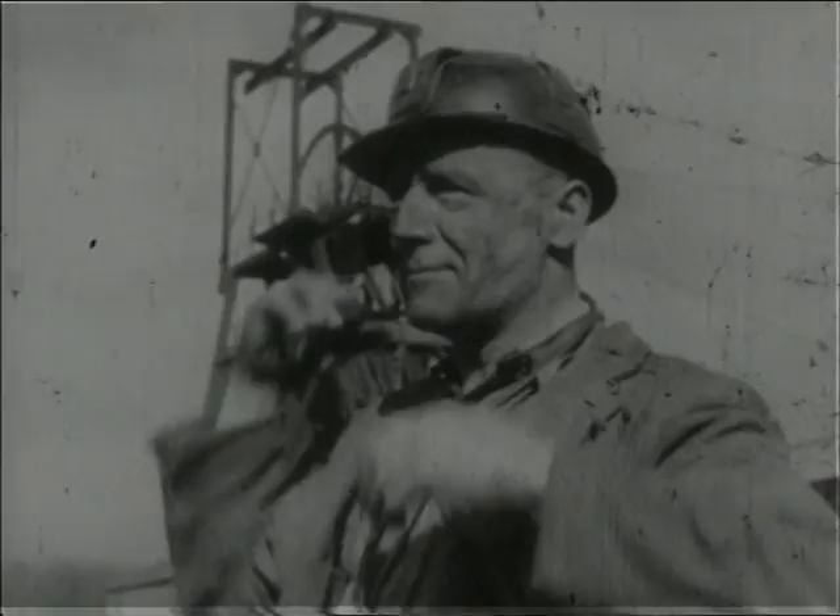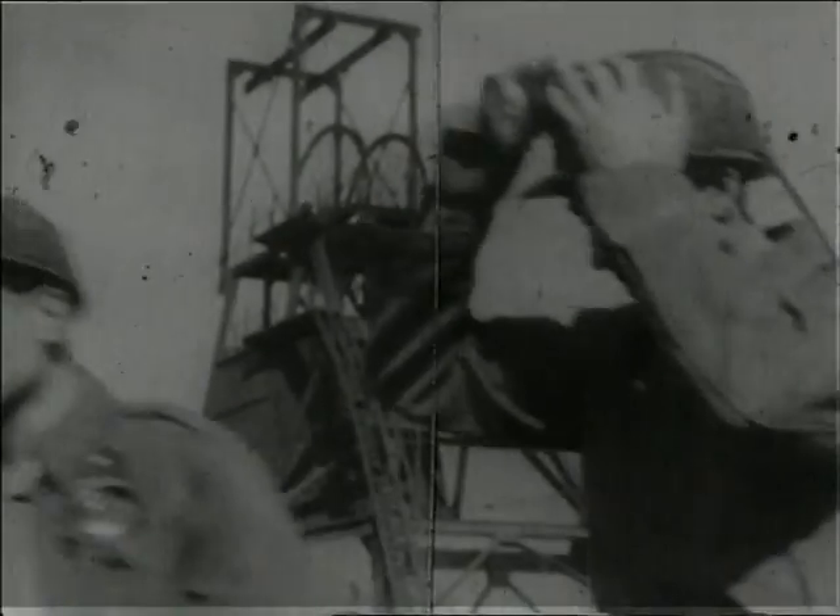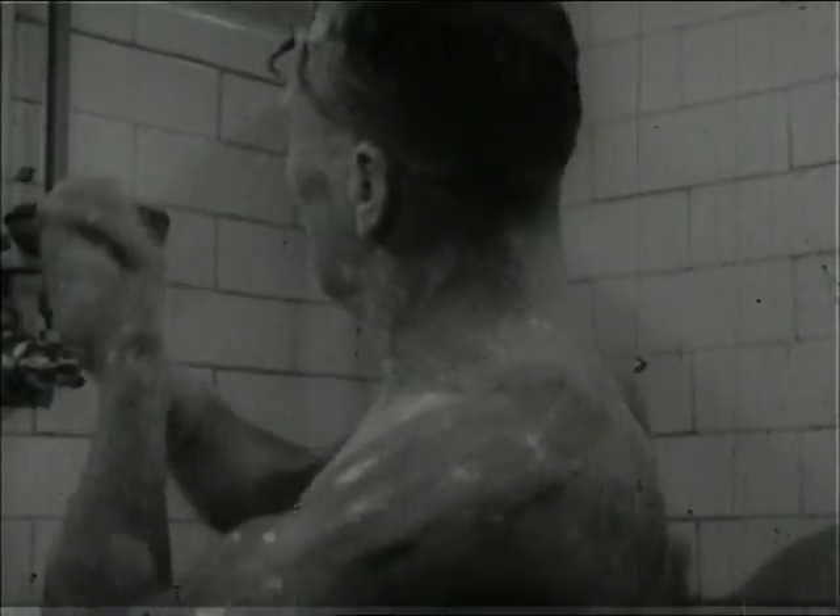It's grand to get above ground again, and to get yourself cleaned up. After a hard shift, a hot shower's a treat. It freshens you up, you know, and means you can go home from work as clean as you were when you set out.